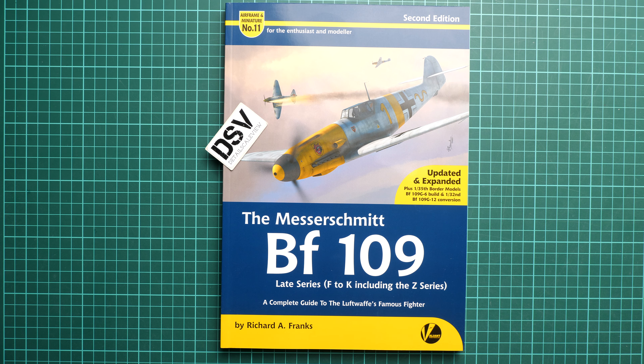Hello everyone, today we have a new video review and as you can see, this time we are going to talk about the new release from Voliant Wings Publishing, and it might look familiar to some of you, just like a previous review on our YouTube channel.